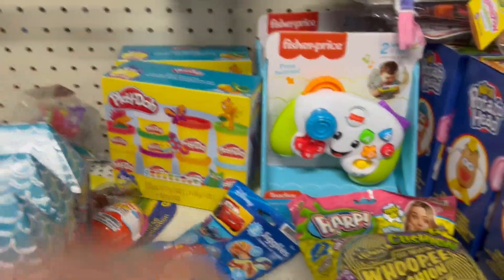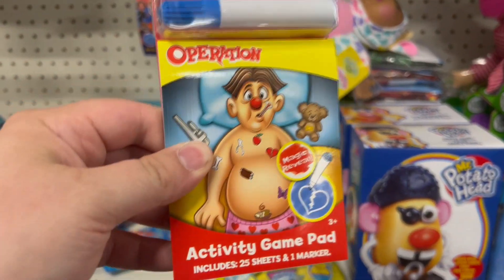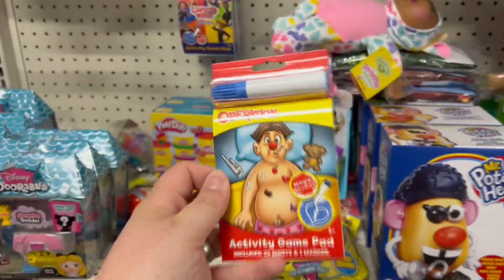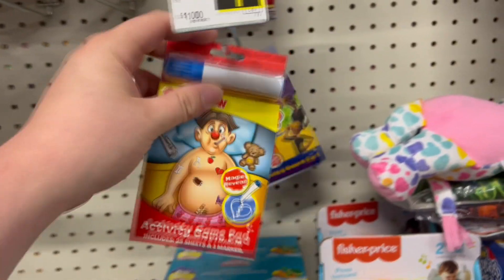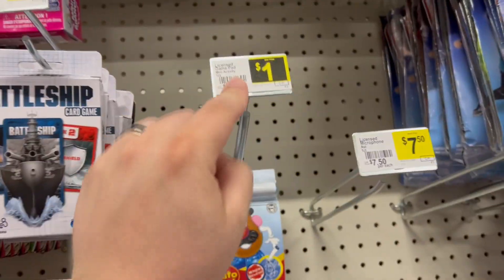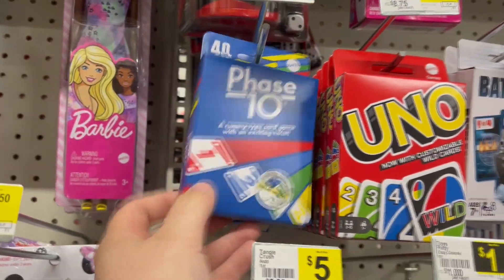They even have little Play-Doh sets in here. There's a mini operation activity game pad — 25 sheets and one marker with a bunch of games to play. They've also got Guess Who, Candy Land, and a bunch of other games, all for a dollar. Great if you're going on a road trip and want a cheap game to play.